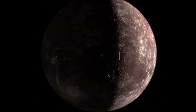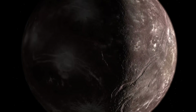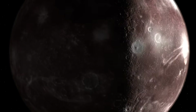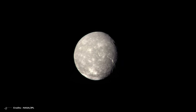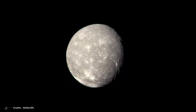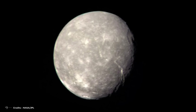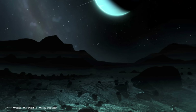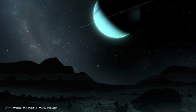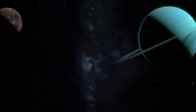Titania, Uranus' largest moon, exhibited signs of geological activity nearly 200 years after its discovery, as revealed by images captured by Voyager 2. These images unveiled a notable system of fault valleys stretching almost 1,000 miles along the moon's terminator. The presence of troughs breaking the crust in multiple directions suggests tectonic extension on Titania's surface. Sun-facing valley walls showcase deposits of highly reflective material, potentially frost.